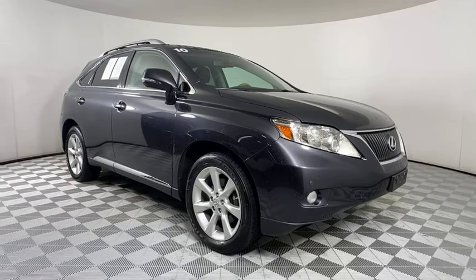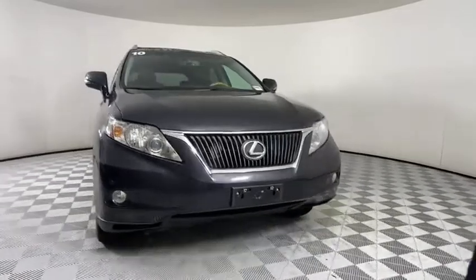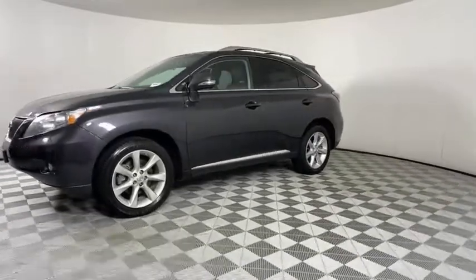Stop by and take a look at the 2010 Lexus RX 350. The RX 350 offers a driver-inspired design and intuitive technology that puts you in total control of your interior.